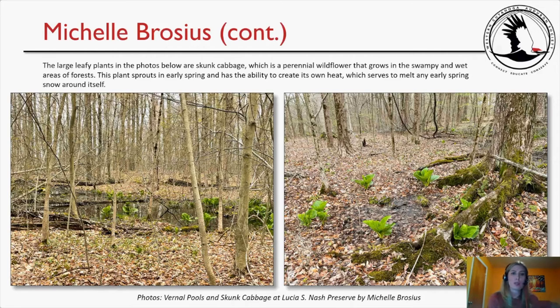The large leafy plants in the photos are skunk cabbage, a perennial wildflower that grows in swampy and wet areas of forest. This plant sprouts in early spring and has the ability to create its own heat, which serves to melt any early spring snow around itself. One photo shows a vernal pool with skunk cabbage around it, and the other shows a very small shallow pool completely encircled by skunk cabbage — I thought that was a really cool thing to see.